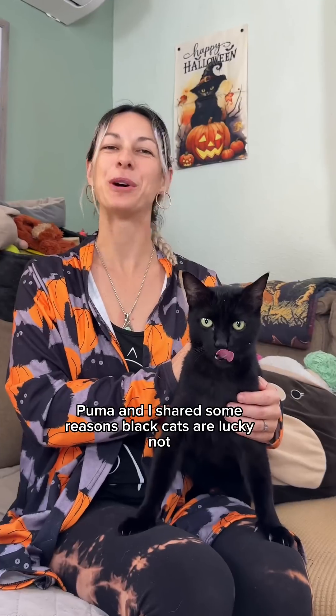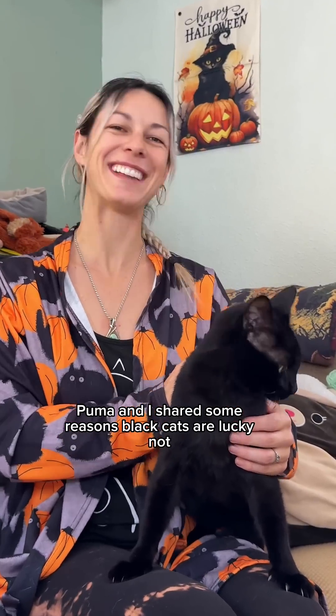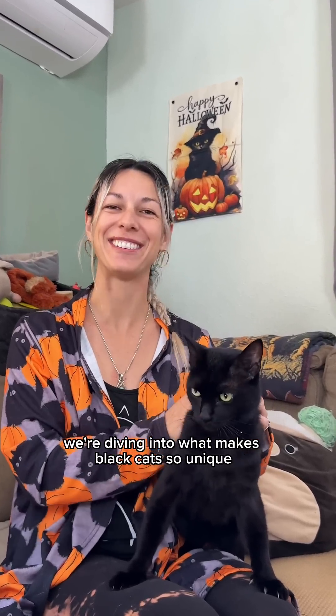Cat fact! Last time Puma and I shared some reasons black cats are lucky, not spooky. This time we're diving into what makes black cats so unique.